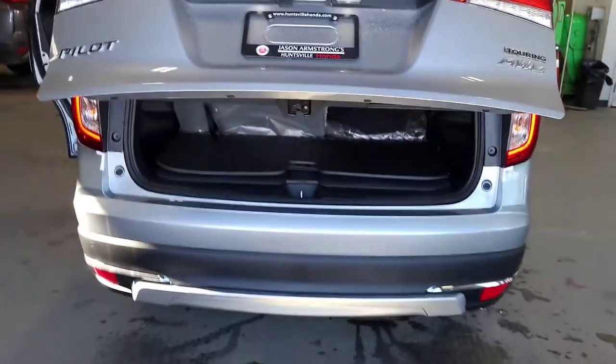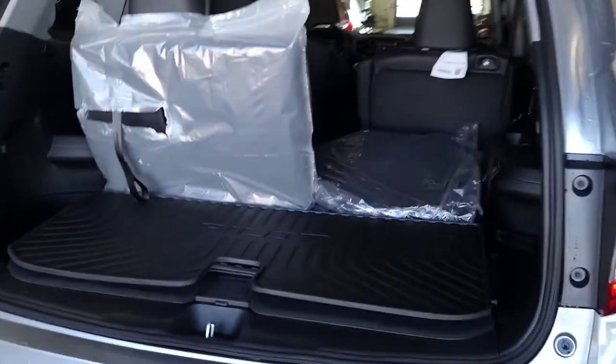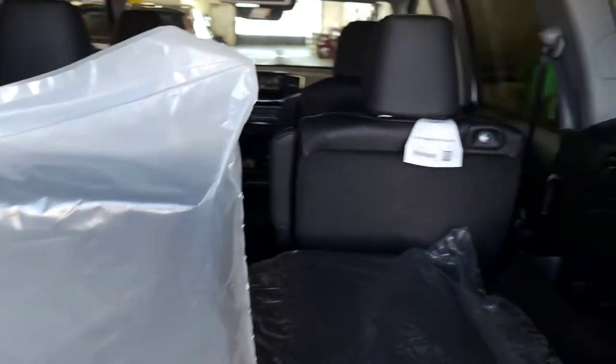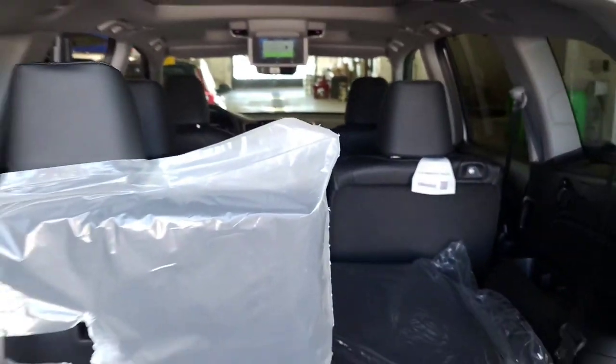So there's our hands-free power tailgate. And then as you look in the rear of the vehicle, tons of space overall for everything that you need this vehicle to accomplish.